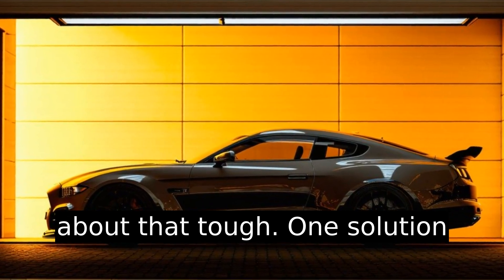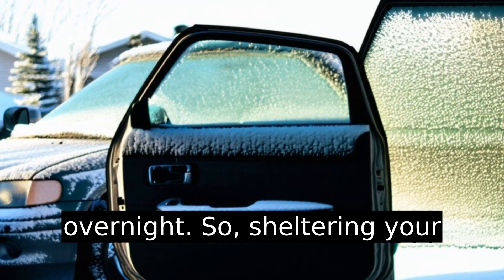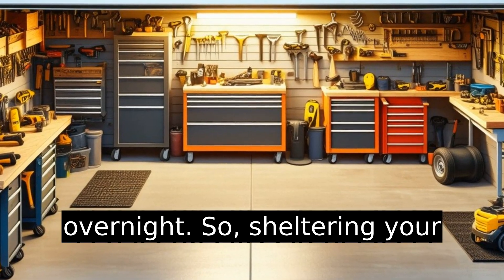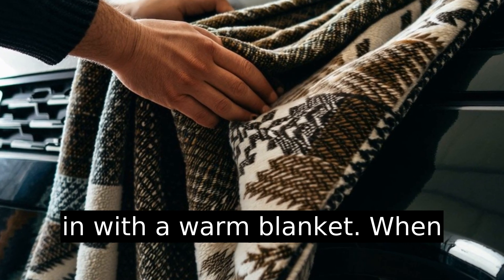One solution is simple yet often overlooked: a garage. If you park outside, cold seeps into your car overnight. Sheltering your car in a garage can really make a difference — imagine tucking it in with a warm blanket.